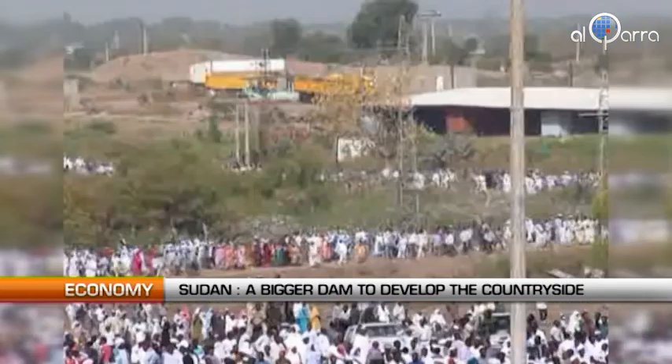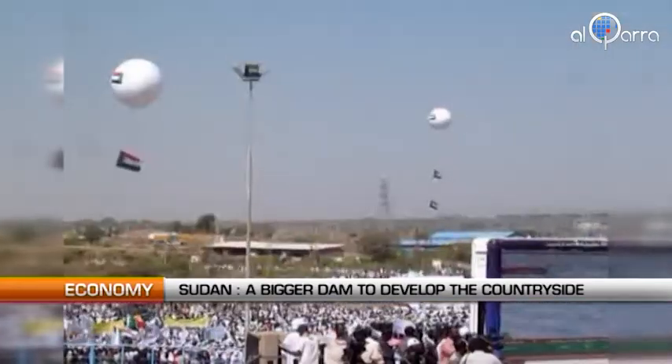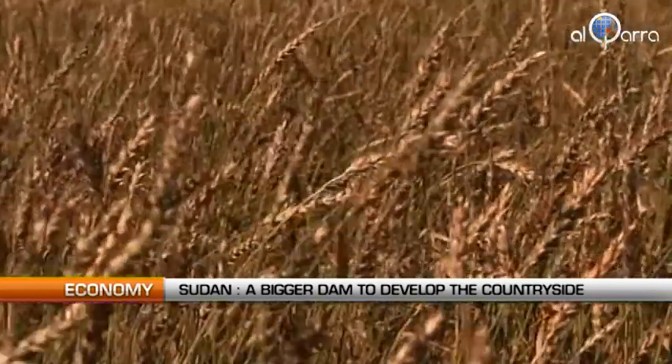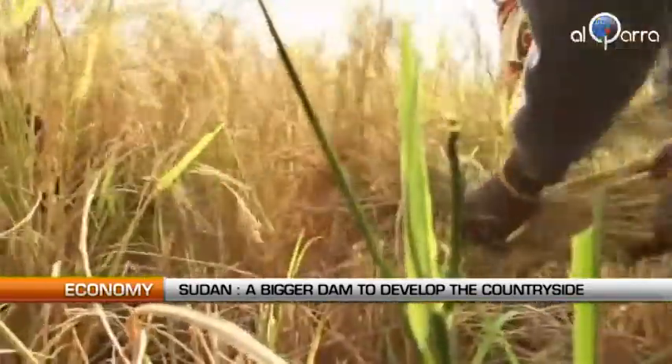22,000 people were displaced for the extension of the 25-kilometer dam. The renovation should also be beneficial to poor rural areas in Sudan. The new structure will irrigate 2 million hectares of land over the year.